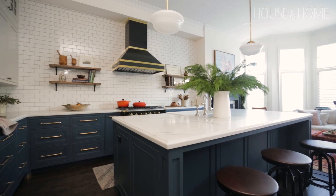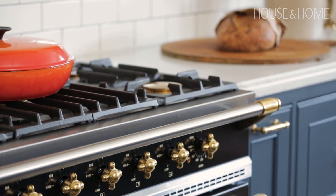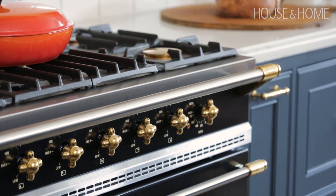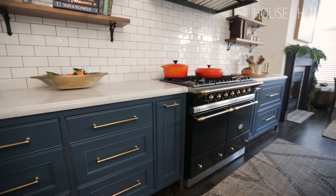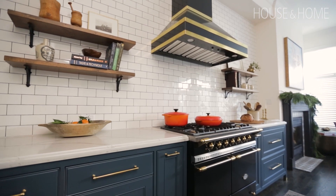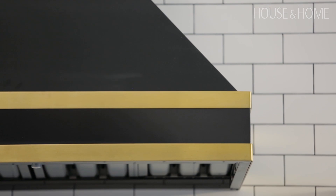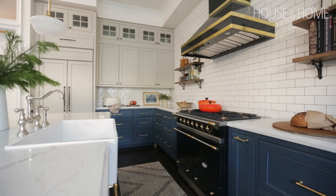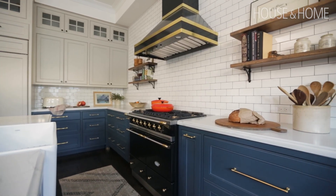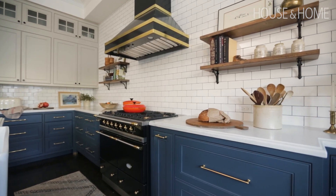We built the whole kitchen around that stunning La Cornue range that our clients just went mad for, and we designed a custom hood to pair with it. We wanted that wall to be really the highlight in the kitchen, so we eliminated the notion of upper cabinets so that nothing would distract from both the range and the range hood. But of course when you get rid of uppers, you need to figure out where that storage goes.